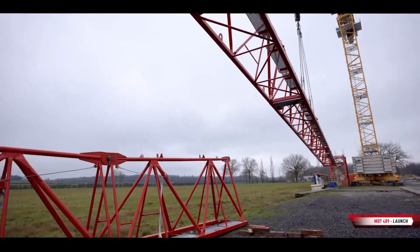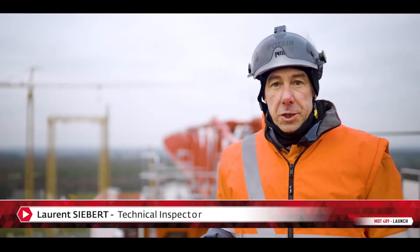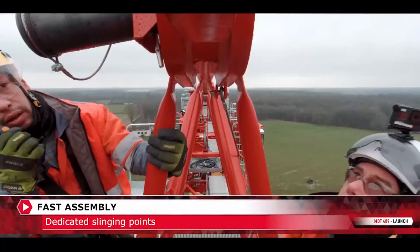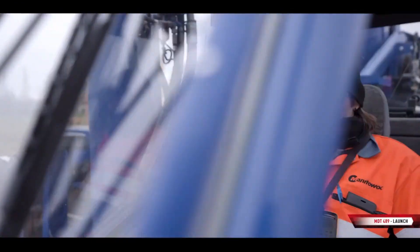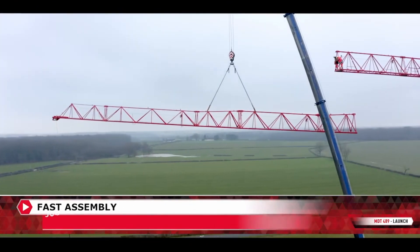For me, it's a real pleasure to follow this new project and to work on the erection of this machine. It's quick and easy to erect. I have been working for 30 years at Manitowoc. As a technician, we see and benefit from the whole evolution of this type of crane. It's a 400-tonne machine that can be erected like a small machine.